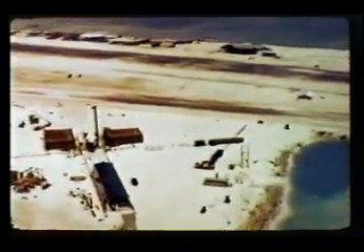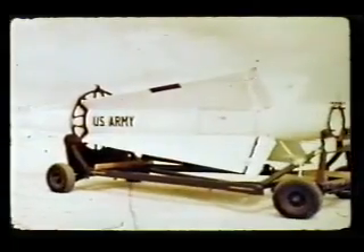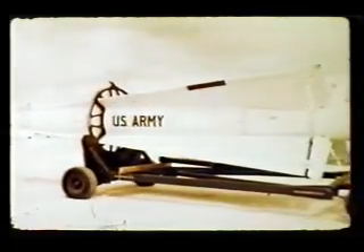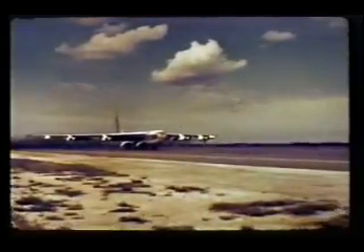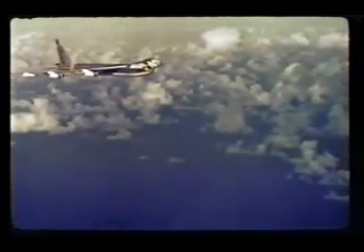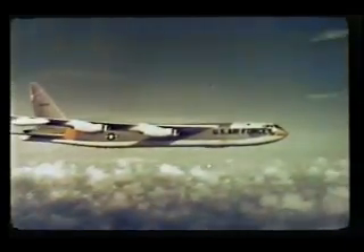The Johnston Island portion of the 1962 Dominic Test series conducted by Joint Task Force 8 included two types of tests. One involved a number of high-altitude nuclear detonations carried aloft by various missiles launched from the island for a study of the effects produced by such detonations. The other was a group of five air drops over the ocean, clear of the island but within the Johnston Island danger area. These air drops were a continuation of certain advanced concepts investigations started during the Christmas Island operation.